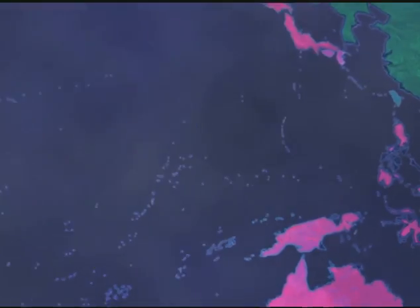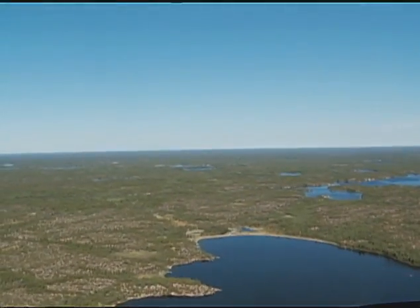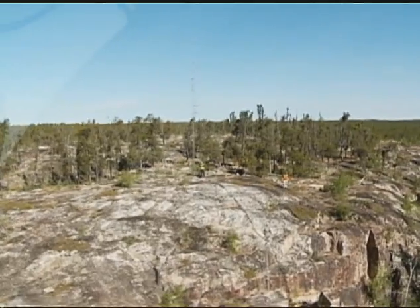From United Nations Television, this is UN in Action. Tools to detect nuclear explosions are delivered to a remote outpost in Yellowknife, Canada.